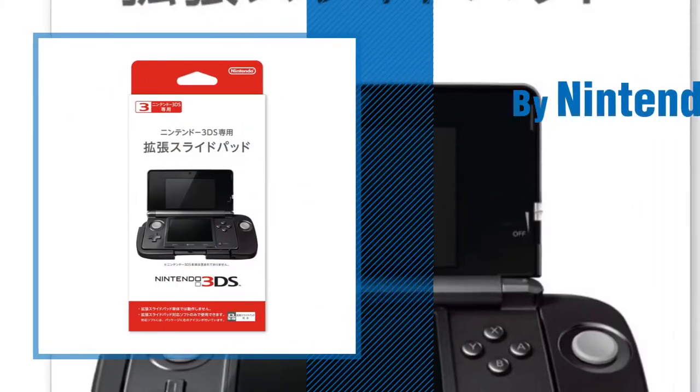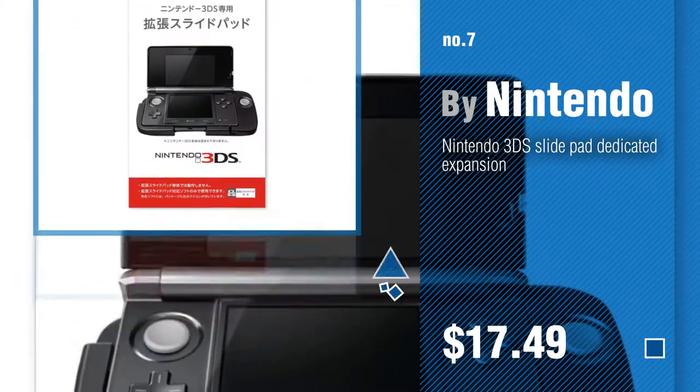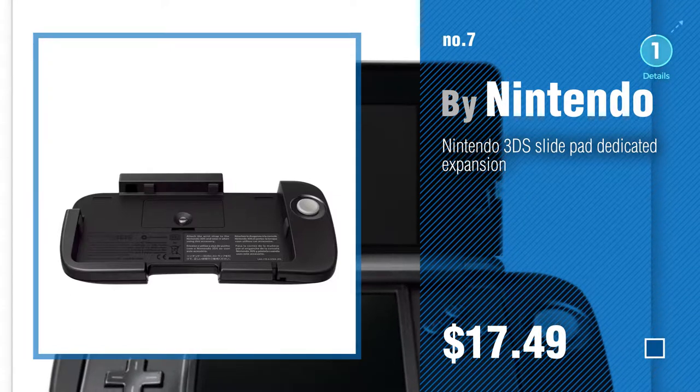Number 7, by Nintendo. Click the description below to find more amazing products and gift ideas.